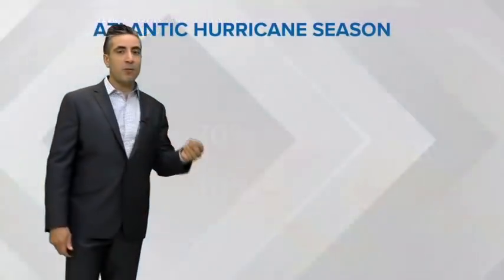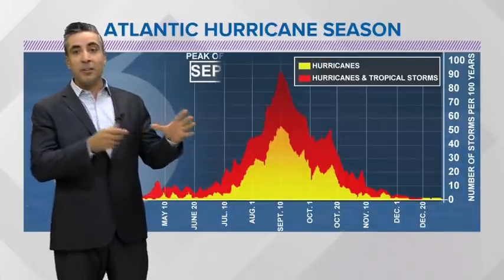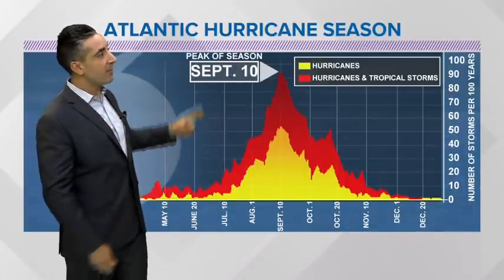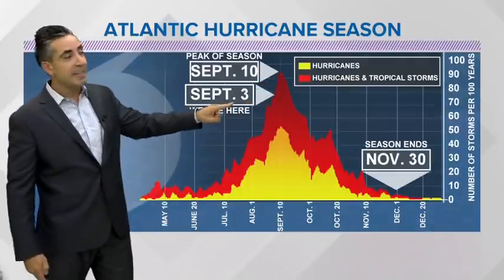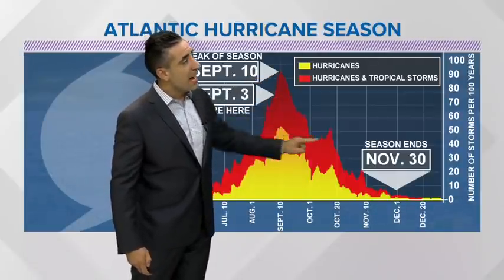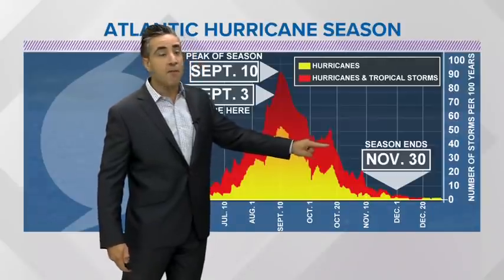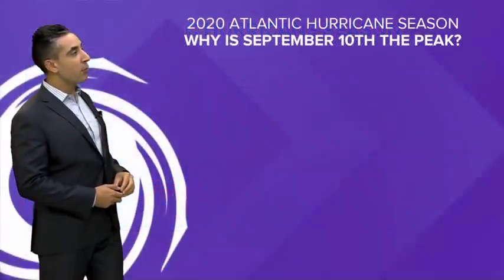We've talked about September 10th being the peak of hurricane season. Looking at climatology, that is essentially the most active point of the season. We are a week out from that on September 3rd — we're going to ascend to that peak and still have a very active period all the way up through October 1st, and even through a good chunk of the first half of October before a sharp cutoff to end the season, which closes on November 30th.